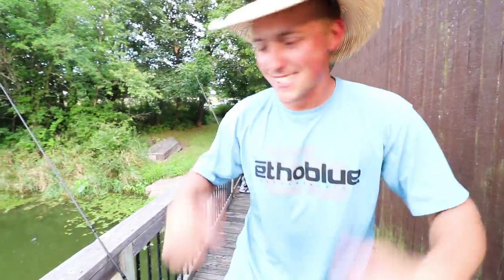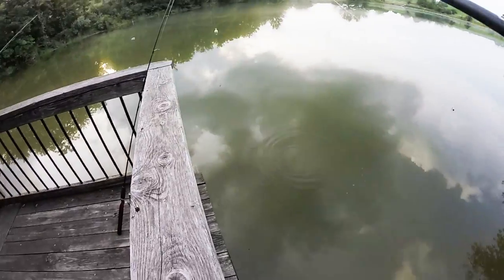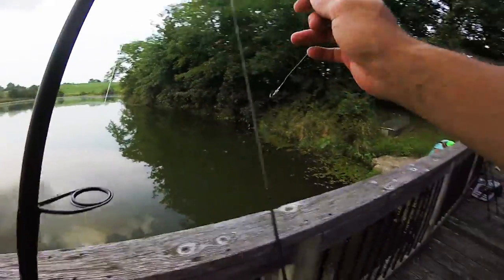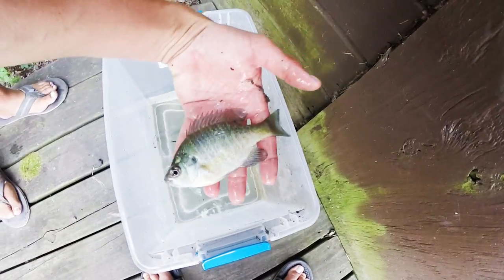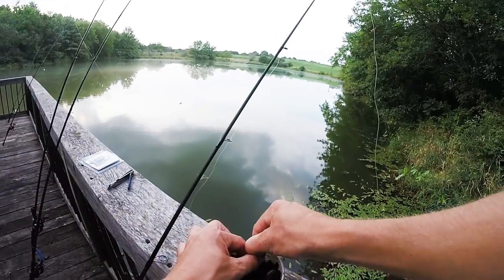Got a piece of worm still on there, gonna drop it down right below the dock again. I already had one nibbling - it stole my worm, little turd. Nathan caught another bluegill over here - that's a perfect size, man. We're gonna put him in the water and catch a few more. I'll catch my own bait.